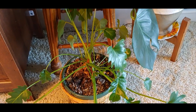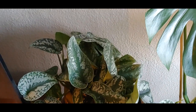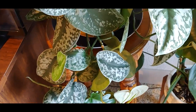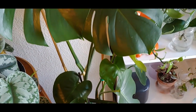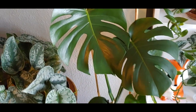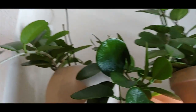This one is a philodendron xanadu. Here is a scindapsus pictus exotica — its leaves are getting so big. I actually trimmed this one recently and I have a ton of cuttings I'll show you too. And then here's my monstera deliciosa, getting pretty big. This is its newest leaf and I think it's so beautiful.